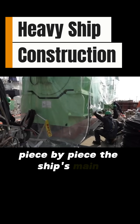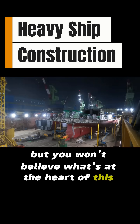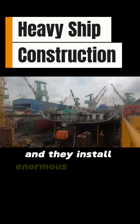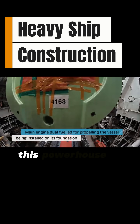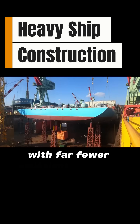Piece by piece, the ship's main structure begins to take shape. This ship runs on green methanol, and they install enormous methanol power generators in a massive dual-fuel engine. This powerhouse is designed to propel the giant across the globe with far fewer emissions.